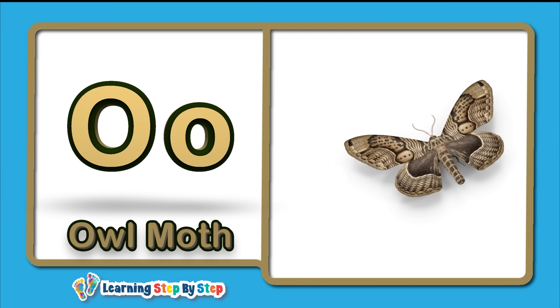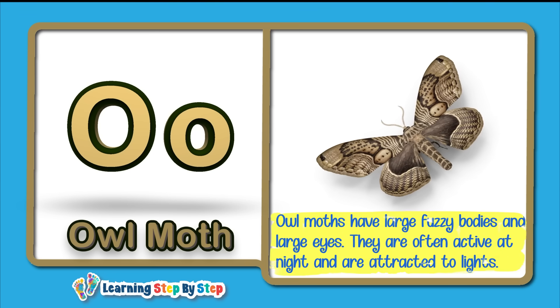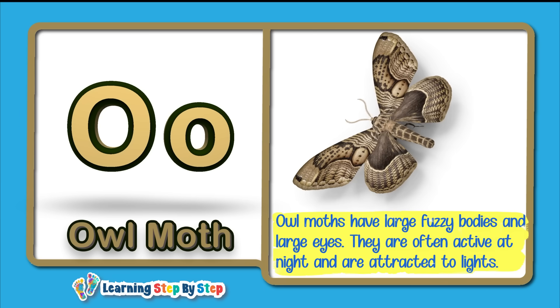O for Owl Moth! Owl moths have large fuzzy bodies and large eyes. They are often active at night and are attracted to lights.